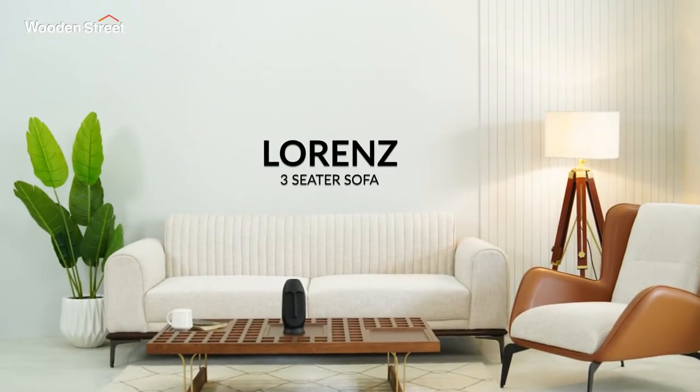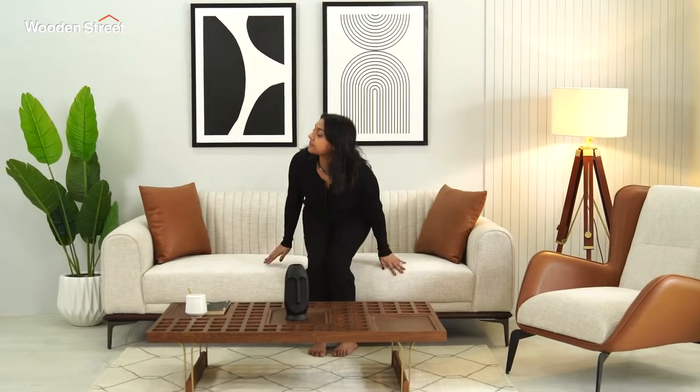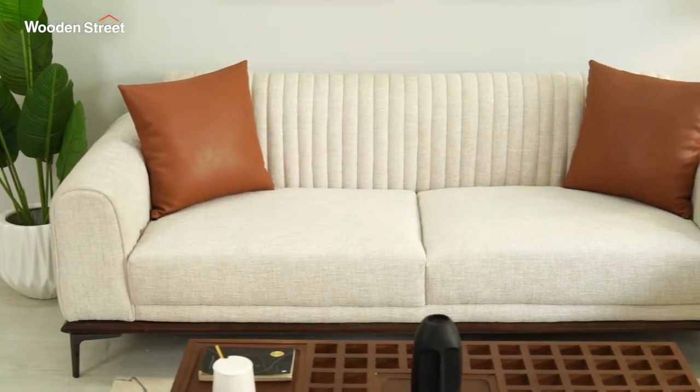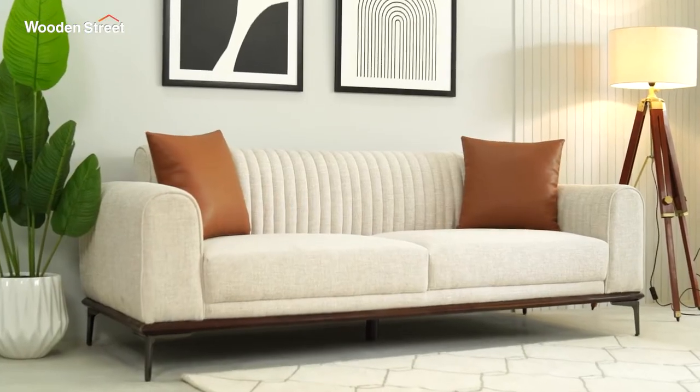Thinking about taking your living room decor up a notch? All you need is a contemporary sofa which can magically change the vibe — something like the Lawrence three-seater sofa. It's a fluted stitched sofa upholstered in premium cotton fabric in the shade Jade Ivory.